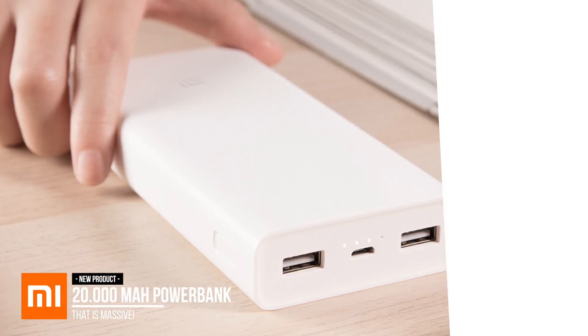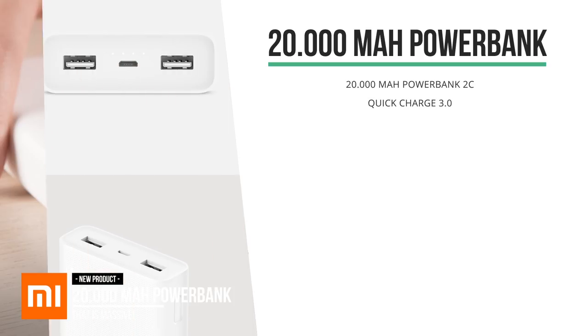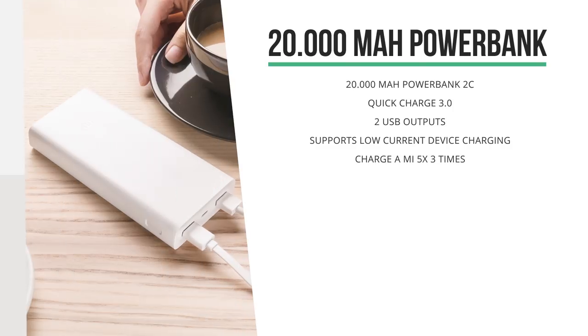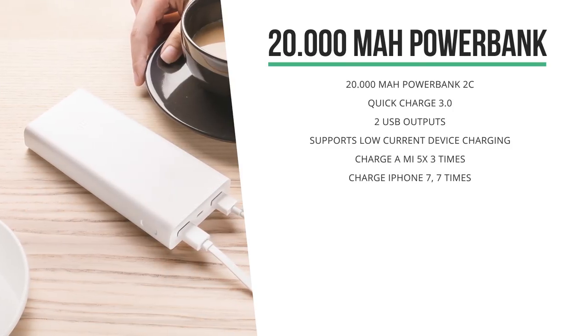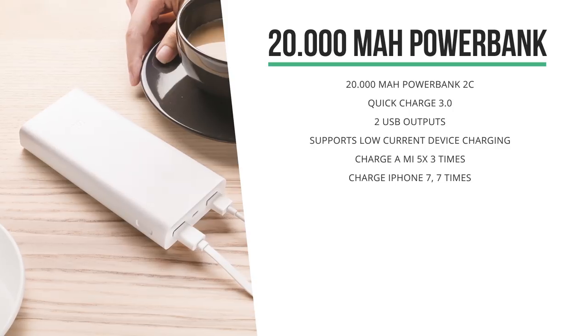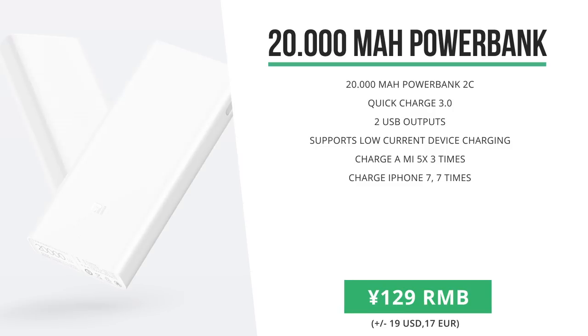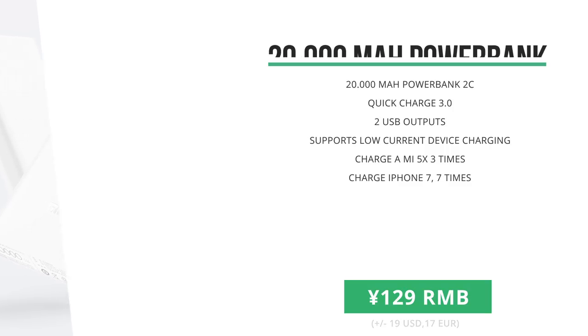Also new in store is this new 20,000 mAh power bank by Xiaomi. It's got two USB 3 outputs and a micro USB port to charge the power bank. 20,000 mAh is really big, as this allows you to fully charge a Mi 5X four times, and charge an iPhone 7 about seven times. It's not in store yet, but it should be available quite soon for only 129 RMB, which is a little less than 20 US dollars.